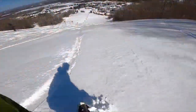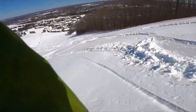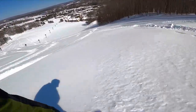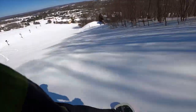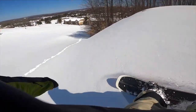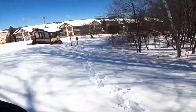Thanks for watching, and bonus clip — I hiked Super Bowl at Boyne and got a good run in there as well. Let's go.